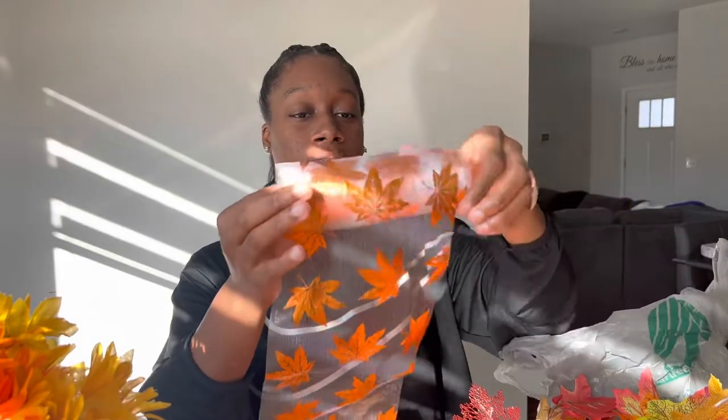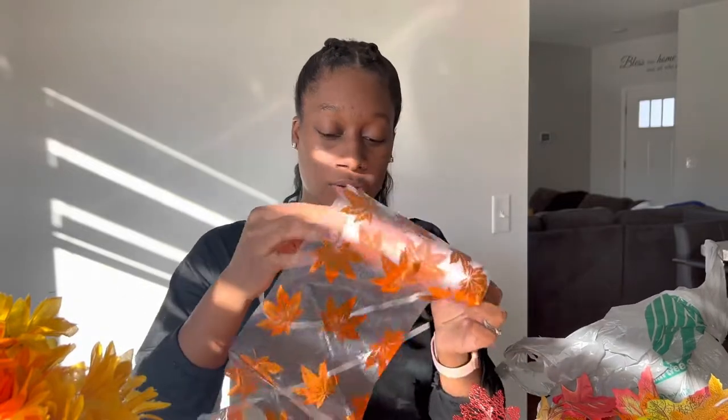And then I got this — it's kind of like a fall runner. I honestly don't know what I want to do with it yet. When I start putting stuff together, I'm going to see where I can put it. I probably shouldn't have gotten this, but it's a fall runner with leaves on it. Again, just $1.